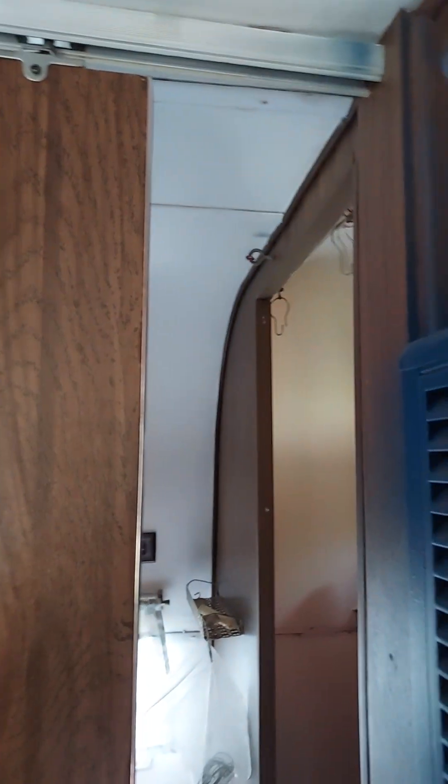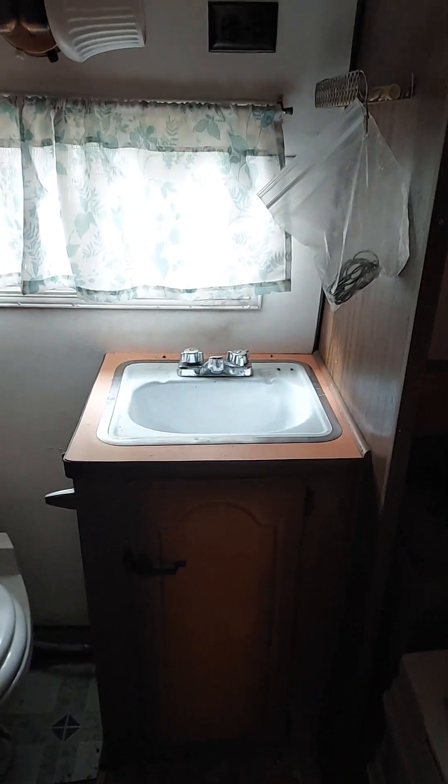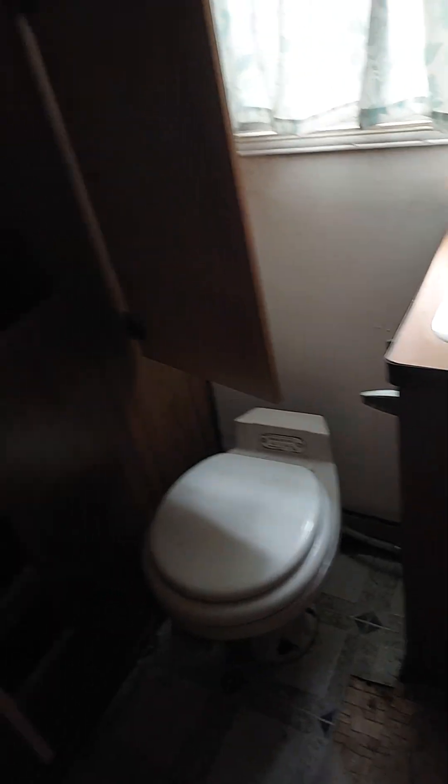Oh, we got a sliding door — look at this! Got a pocket door and it actually works. That's coming out of there though. I'm gonna bust a hole in the back here.